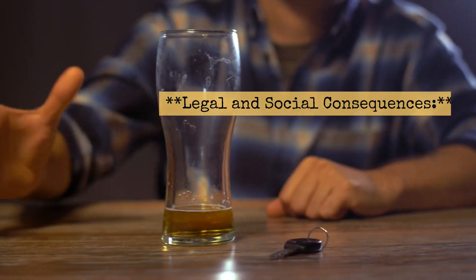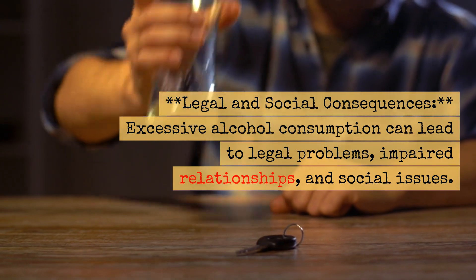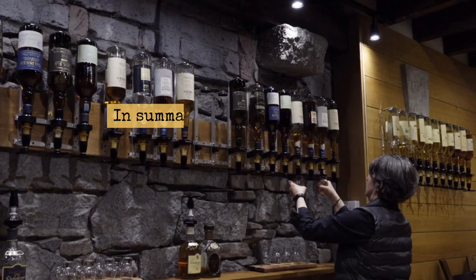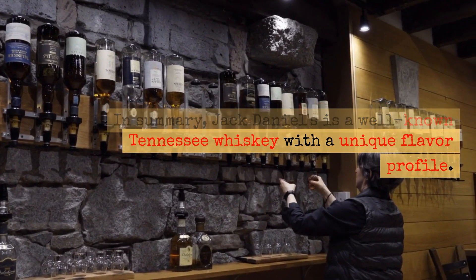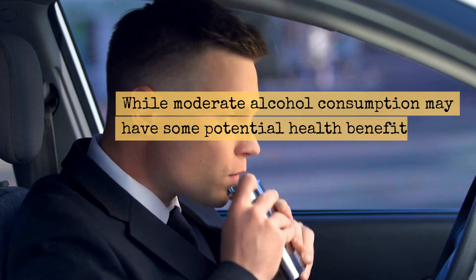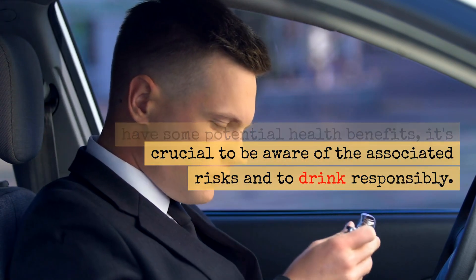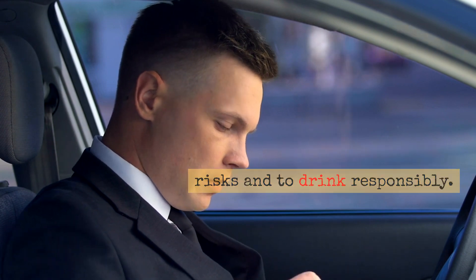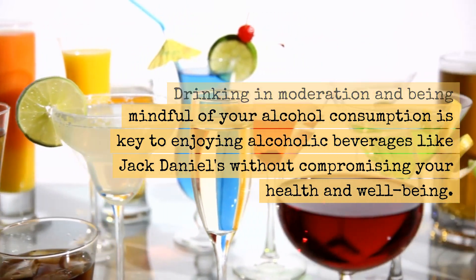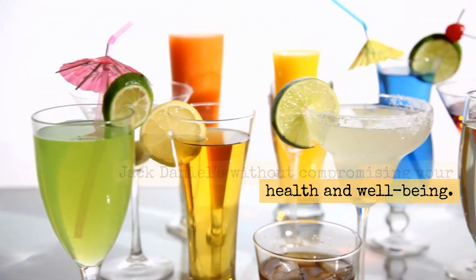Legal and Social Consequences: Excessive alcohol consumption can lead to legal problems, impaired relationships, and social issues. In summary, Jack Daniels is a well-known Tennessee whiskey with a unique flavor profile. While moderate alcohol consumption may have some potential health benefits, it's crucial to be aware of the associated risks and to drink responsibly. Drinking in moderation and being mindful of your alcohol consumption is key to enjoying alcoholic beverages like Jack Daniels without compromising your health and well-being.